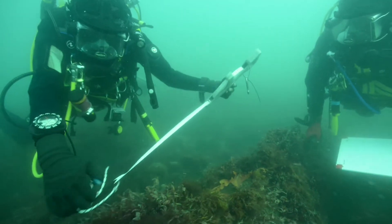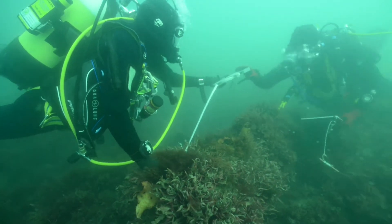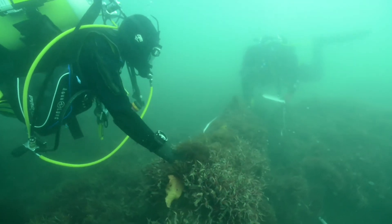Today one of the divers, Dan, is replicating those photographs so we can see how the flora and fauna has changed on the guns, whether the guns have changed position, or if there's any active corrosion. It's a really good way of monitoring the site — in theory we'll track those points using Track Diver Survey and divers can return to those points in future years, building up a bigger picture that helps with management of these sites.